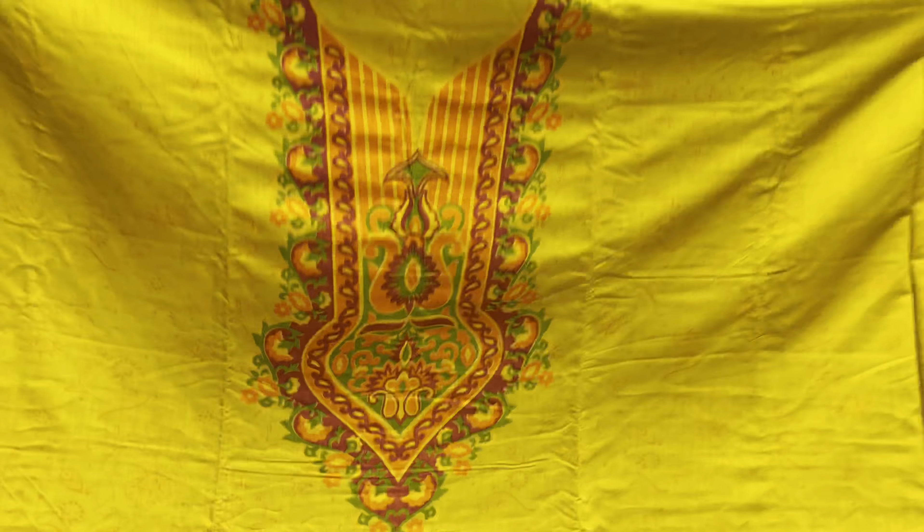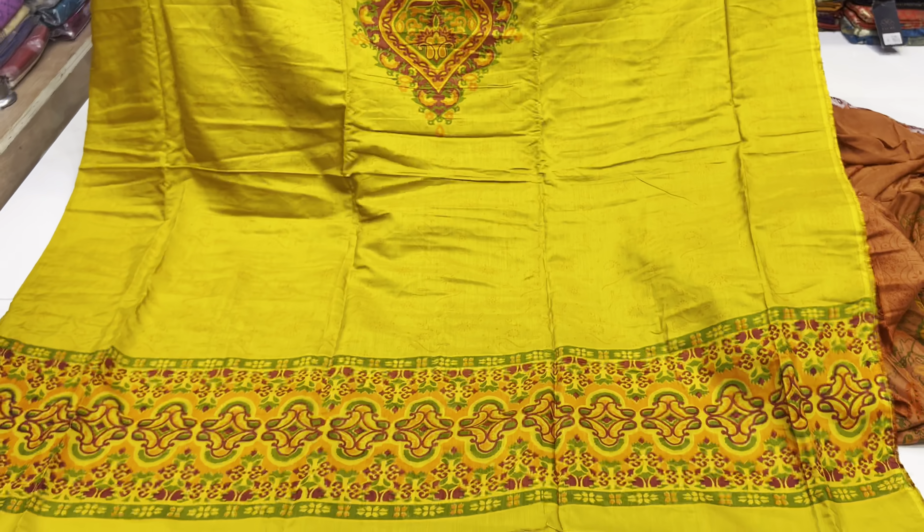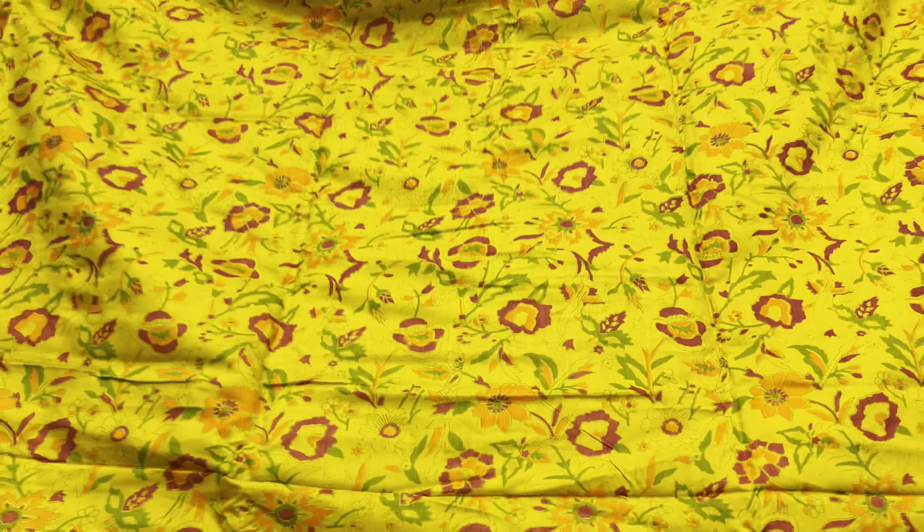This is a mustard yellow color. This is a request color. This is a mustard yellow color.